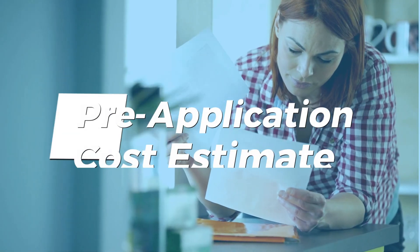You'll receive a preliminary cost estimate for various loan scenarios. These estimates, based on your credit score and estimated property value, will give you an idea of what to expect.